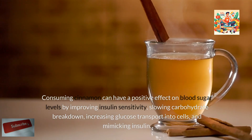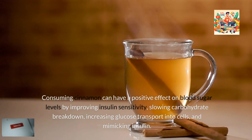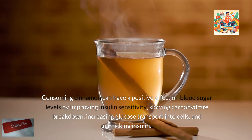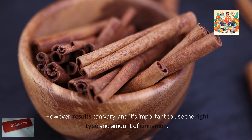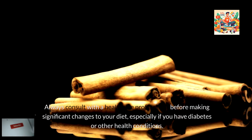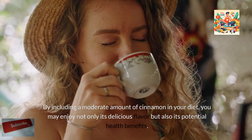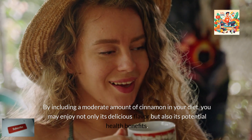Consuming cinnamon can have a positive effect on blood sugar levels by improving insulin sensitivity, slowing carbohydrate breakdown, increasing glucose transport into cells, and mimicking insulin. However, results can vary, and it's important to use the right type and amount of cinnamon. Always consult with a healthcare professional before making significant changes to your diet, especially if you have diabetes or other health conditions. By including a moderate amount of cinnamon in your diet, you may enjoy not only its delicious flavor but also its potential health benefits.